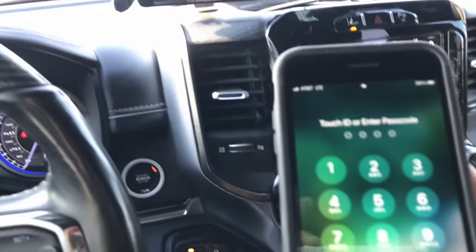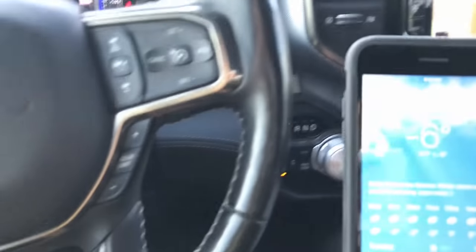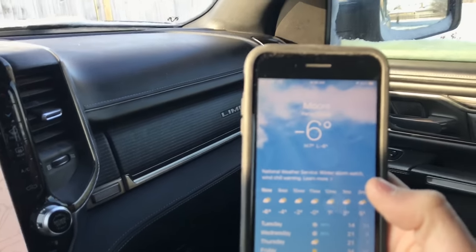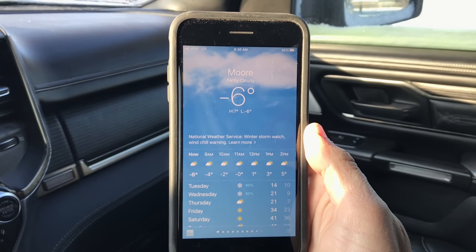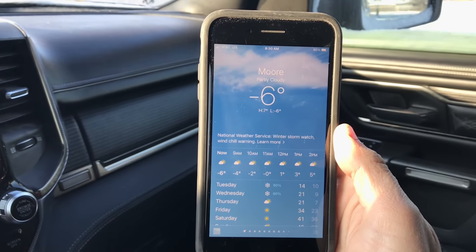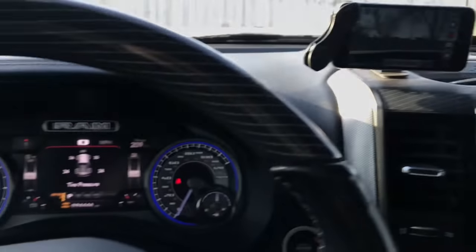The truck says zero degrees, but if we look at the phone it still says negative six. I'm so sorry I cannot focus a camera to save my life. It still says negative six degrees. Zero versus negative six — we know these truck thermometers aren't that accurate, that's just how it goes.